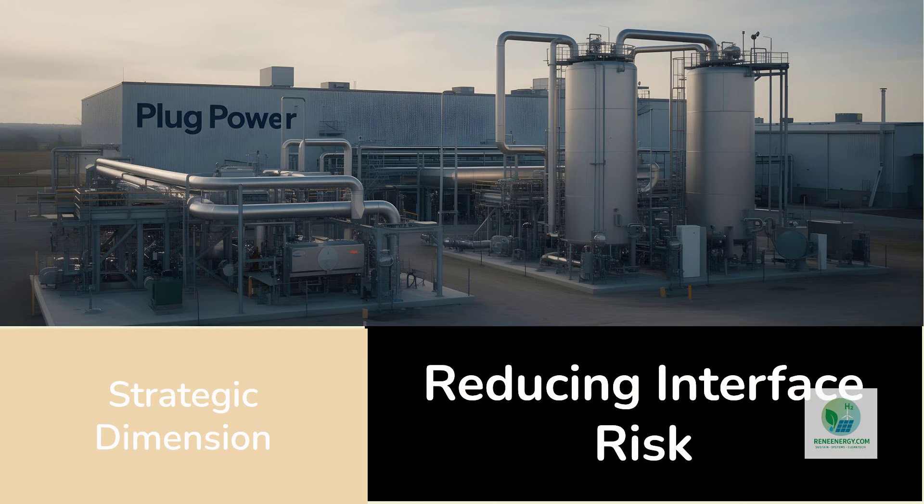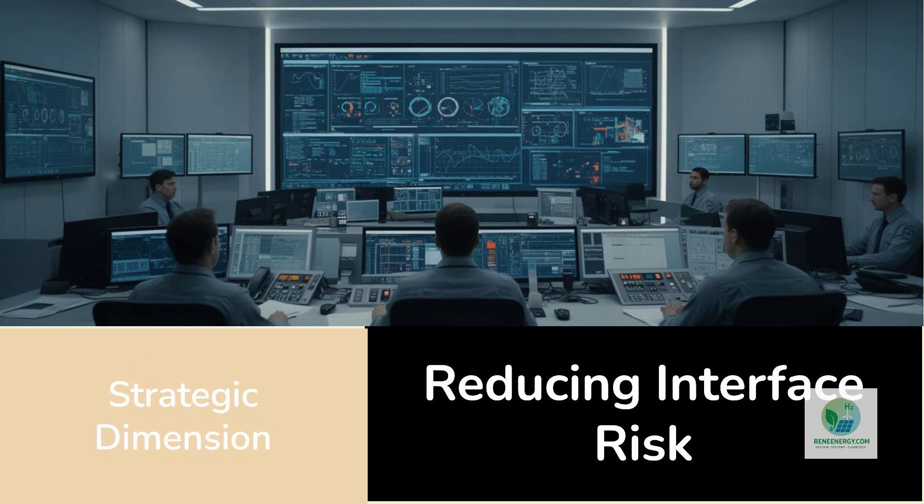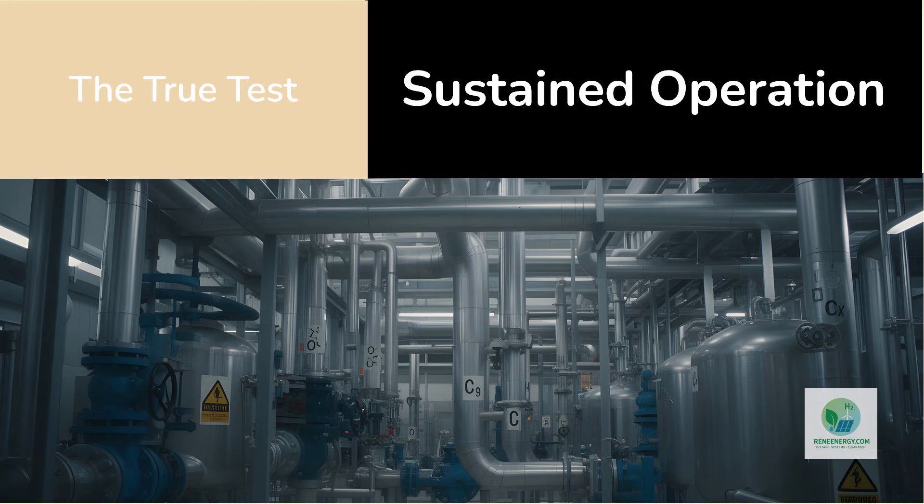There is also a strategic dimension to Plug Power's involvement. By participating across multiple layers of the hydrogen value chain, Plug Power reduces interface risk. Interface risk arises when multiple vendors, contractors, and operators must coordinate across poorly defined boundaries — delays, performance disputes, and misaligned incentives often occur at these interfaces. Integrated system delivery, while more demanding up front, can reduce long-term operational risk if executed competently. However, integration does not guarantee success. Integrated systems can fail spectacularly if control logic, maintenance capability, or operational discipline is lacking.